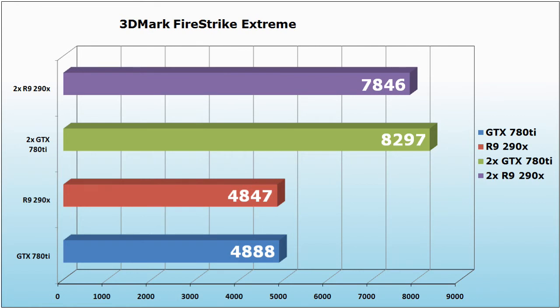Now let's see what 3DMark Fire Strike Extreme has for us. The R9 290X gets a score of 4847, and combining two in CrossFire we get 7846. The GTX 780 Ti gets a score of 4888, and combining two in SLI gets a score of 8297.